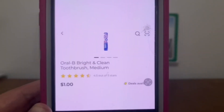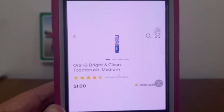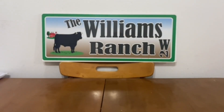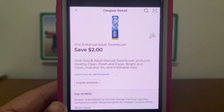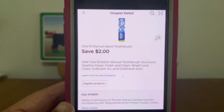We have the Oral-B Bright and Clean toothbrush. These run $1 — pick up one for $1. This $2 digital coupon is working on them, giving you the toothbrush for free plus a $1 moneymaker.